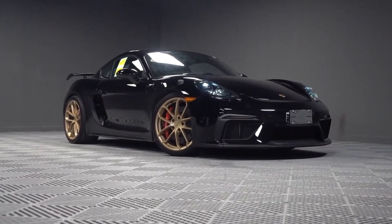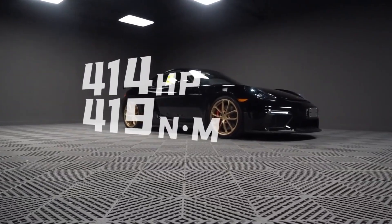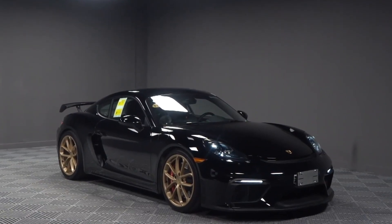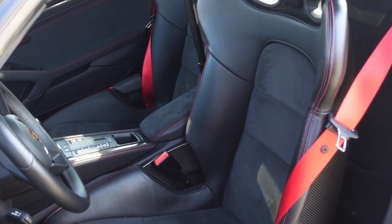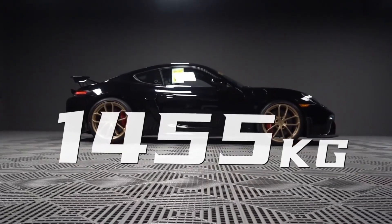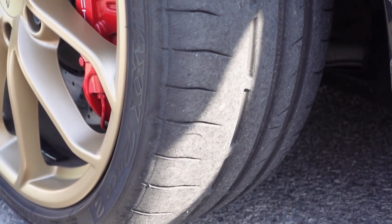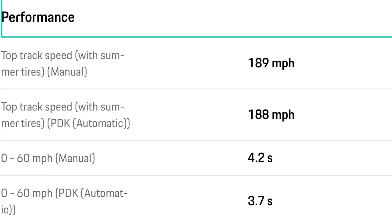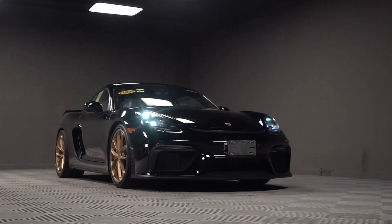Let's briefly introduce the 718 GT4. It has a 4.0 naturally aspirated engine, 414 horsepower, 419 Nm of torque, and a maximum speed of 8,000 rpm. The engine is the same as the 911 GT3, and the seats are the same carbon fiber racing seats as the GT3 RS. The car weighs 1,455 kg. The tires are roughly equivalent to Michelin Cup 2C. The manual GT4's official 0-96 km/h acceleration time is 4.2 seconds, while the PDK version is 3.7 seconds. The data looks great, especially for a mid-engine manual sports car.